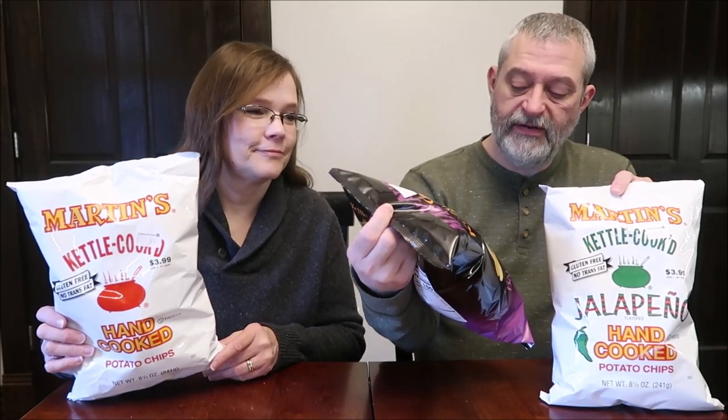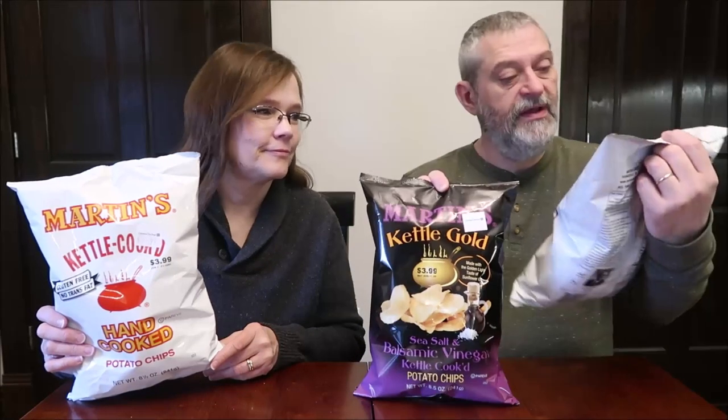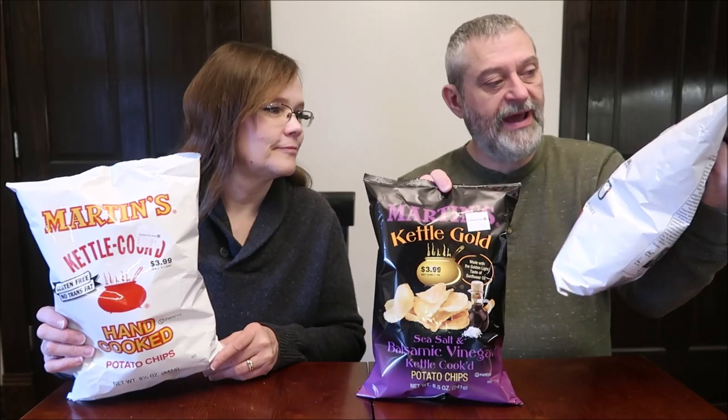Today, Kevin and I are going to be trying some Martin's Potato Chips. These are just the regular — it says kettle-cooked, hand-cooked potato chips. And these are the Kettle Gold — sea salt and balsamic vinegar kettle cooked. And these are just regular kettle cooked jalapeño.